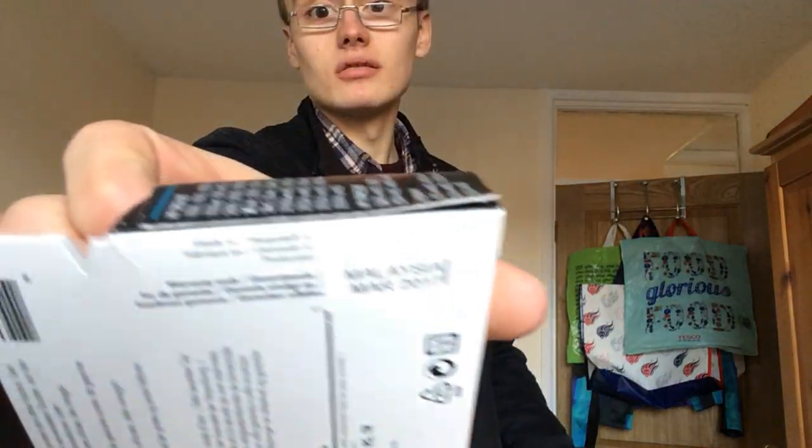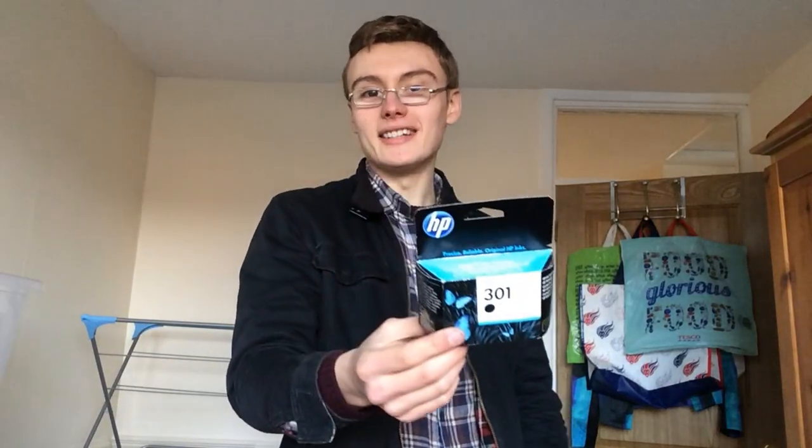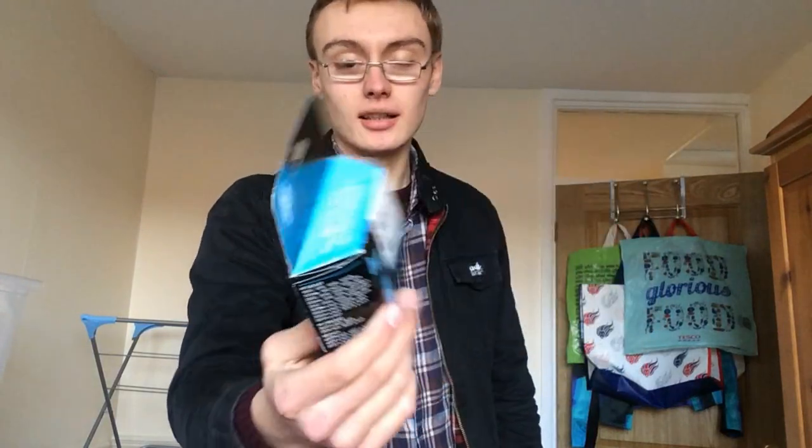First item: I picked up this 301 black ink from the new charity shop. It expires in about two months, March 2017. I've sold a lot of expired ink but I don't think I've ever sold in-date ink. I imagine I'd add a few quid - maybe around a tenner. If it isn't worth a tenner alone I'll bundle it with another ink.